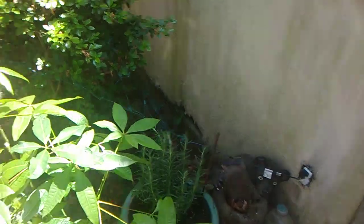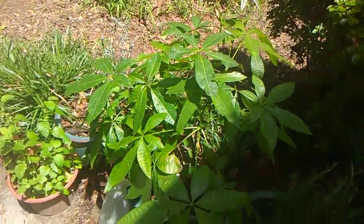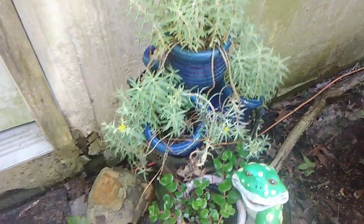Over here we got a new rosemary, and I noticed something — a little succulent blooming here. That's so pretty.